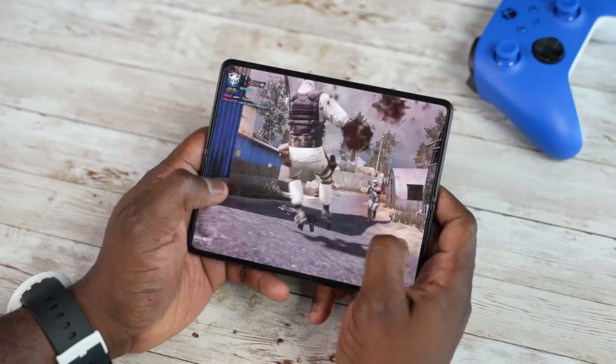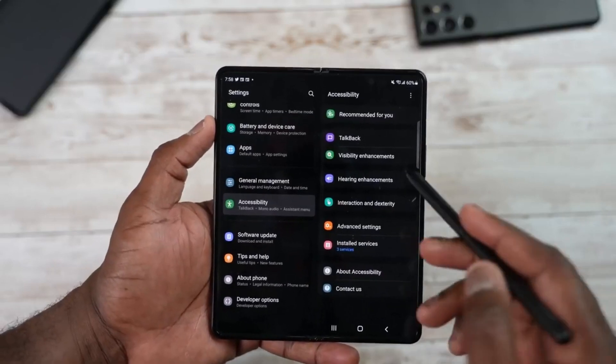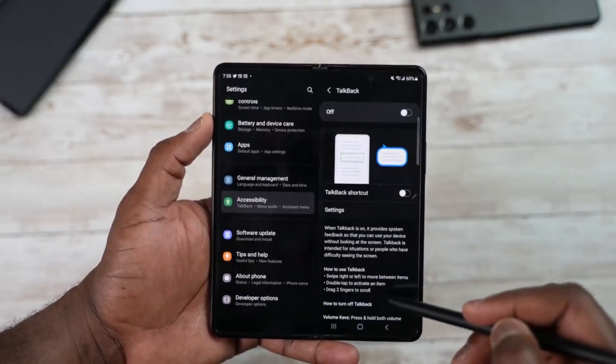Samsung Galaxy Z Fold 4 have some bad news. Hey, what's up guys, welcome back to the channel, hope you all doing well. Samsung is going to launch Samsung Galaxy Z Fold 4 in the coming weeks.